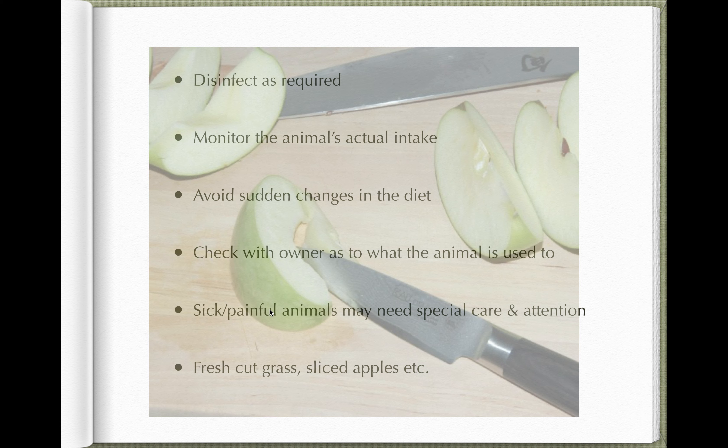If the animal is sick or in pain — for example with a painful limb — it may not want to move to approach the feed pot. If it has neck or head pain, it may not be able to position its head to eat. Think about whether the animal can easily access the food you're providing. If it's having trouble moving, put feed and water into buckets placed near the animal in the stable or pen so they can reach them — though keep a close eye as they may turn the buckets over and wet the bed.